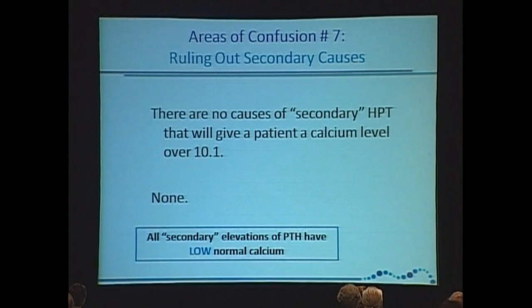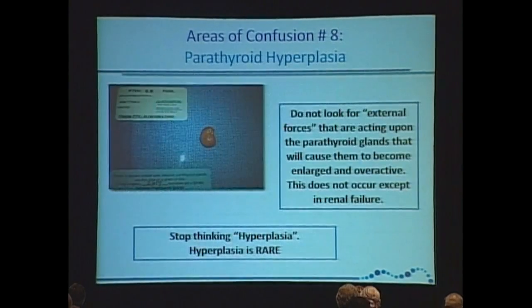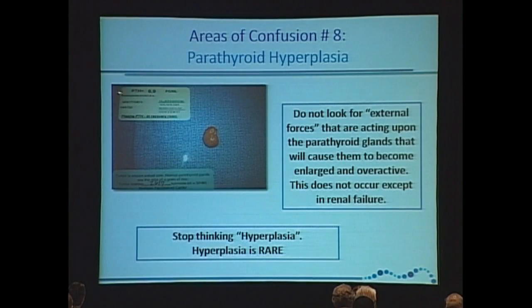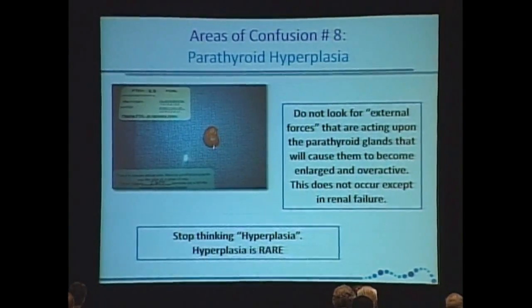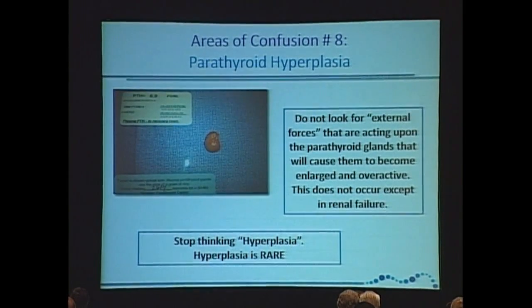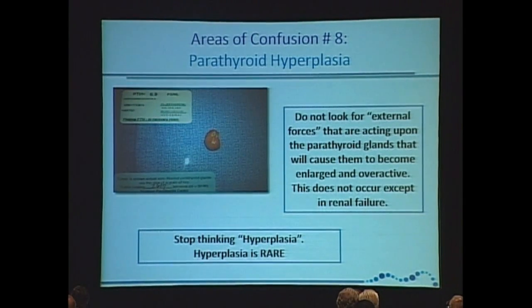There are no causes of secondary hyperparathyroidism that will give a patient a calcium level over 10. Adults live in the 9s — we don't live in the 10s. All secondary elevations of parathyroid hormone by external forces have low or low-normal calcium. Parathyroid disease is a parathyroid tumor — it's not hyperplasia, it's not multiple, not external forces acting on the parathyroid glands.